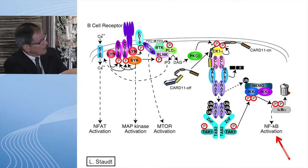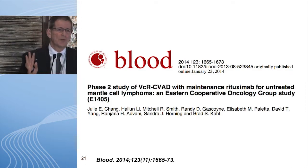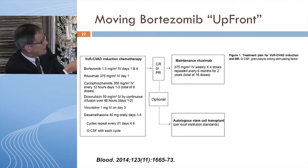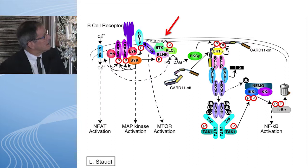Moving to the proteasome and NF-κB: bortezomib has single-agent activity also in the 30% range. If you ever need to guess the single-agent activity for bortezomib, lenalidomide, or everolimus and temsirolimus, 30% will be right most of the time. Very recently, Dr. Kahl and the ECOG group added bortezomib to a modified HyperCVAD regimen — a HyperCVAD-light plus bortezomib on days one and four, with rituximab maintenance — showing very similar survivals whether patients had a transplant or not.